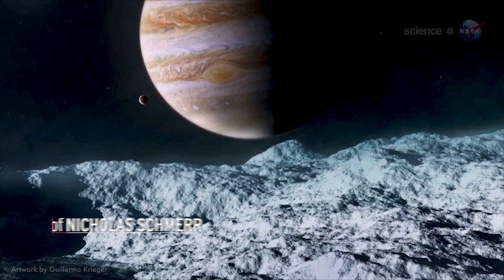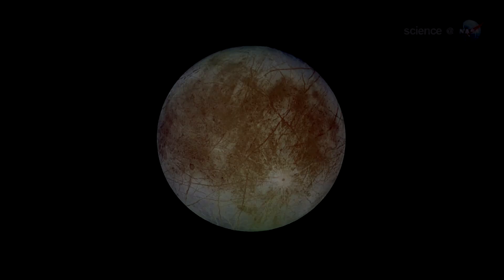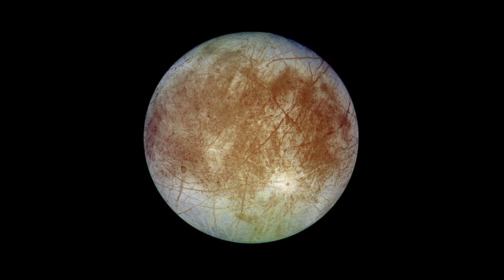If you were to go to Europa, you would see basically this frozen world that has a really thick ice shell. It would look a lot like one of these really chaotic regions on top of glaciers here on Earth, with basically big blocks of ice and fractured materials. It's one of the few places that tends to mimic Earth in the sense that you might see rifting — ice separating. There's a possibility you might see cryovolcanism, which is eruptions of ice and water from the surface of Europa.